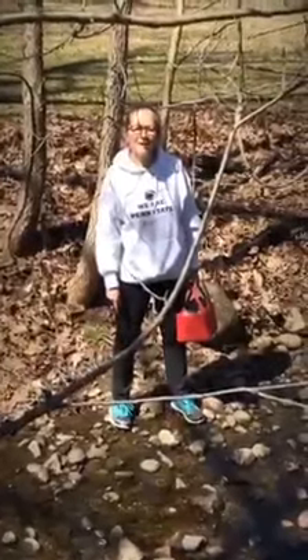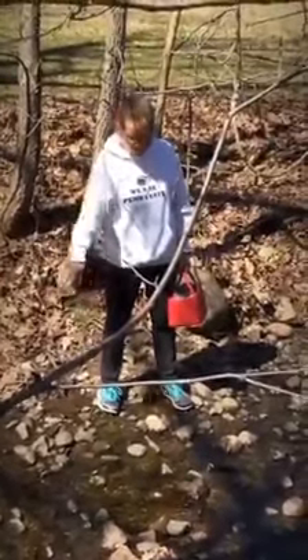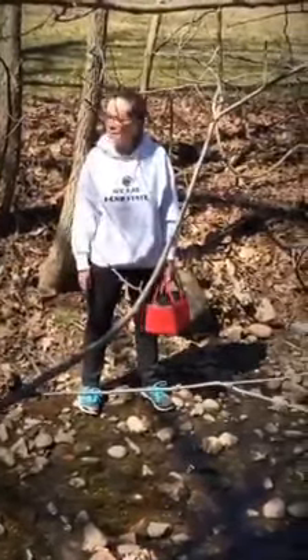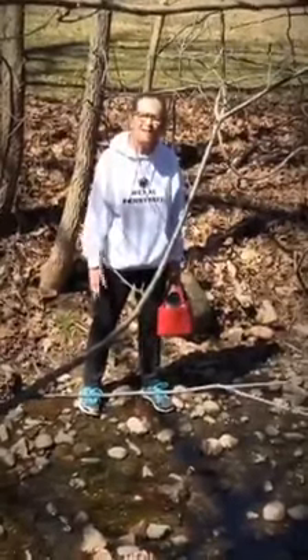Hi guys, this is Miss Donna and we're over here by a stream. It's really nice here right now — the water's real clean, it's moving along. There are lots of round rocks and Miss Donna's been going back and forth on them. It's kind of cool! If you come to the park, you should bring a little plastic container so you could pick up some water and check it out.